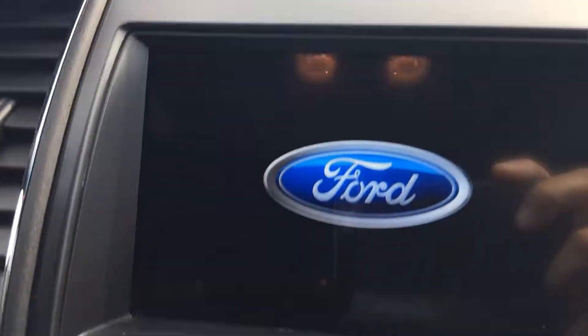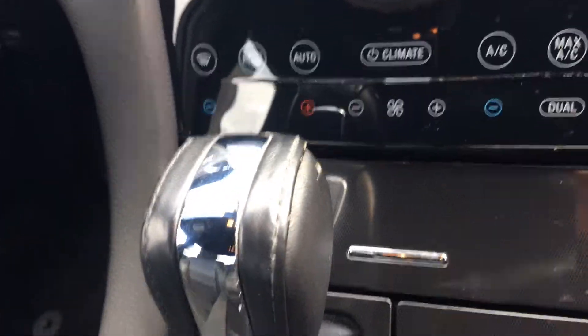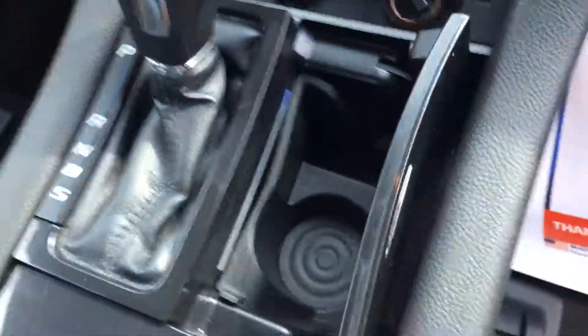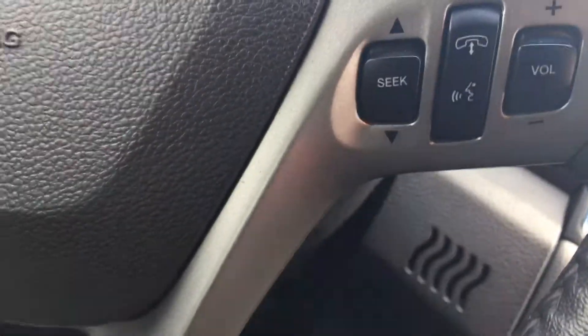It's got the garage door opener, a satellite radio, automatic transmission, cup holders, and USB/aux ports. It also has steering wheel radio controls and cruise control.